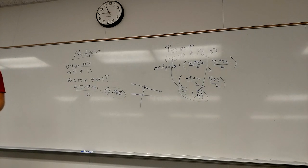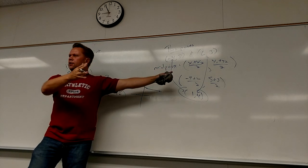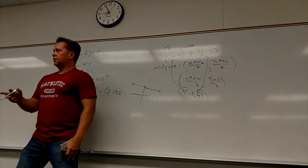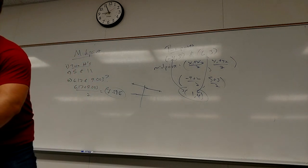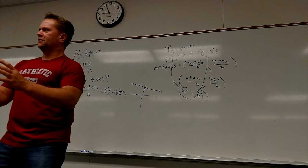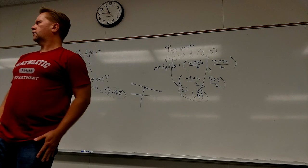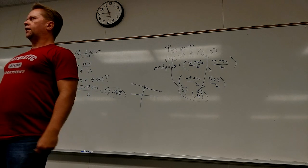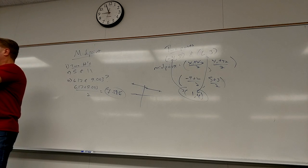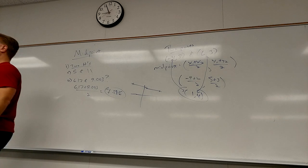Any questions on that? The Pythagorean theorem leads directly to the distance formula, and the midpoint formula is a quick addition to know. On the test, I'll give you two points and ask you to find the distance between them and find the midpoint. I'll also have some problems using the Pythagorean theorem directly.